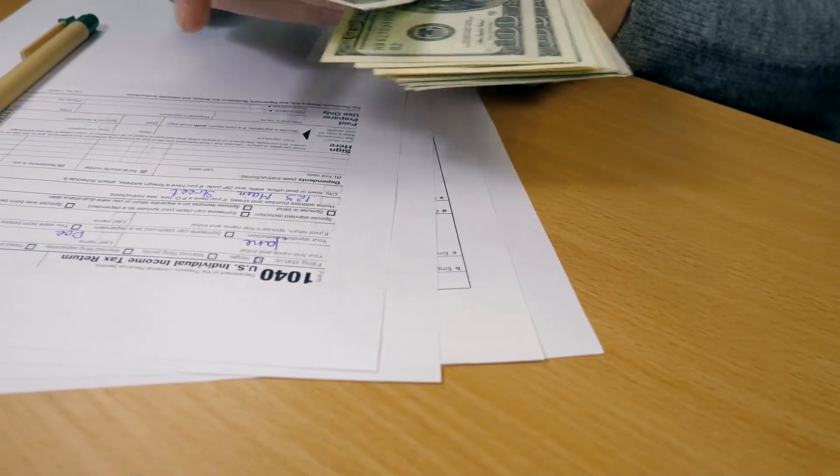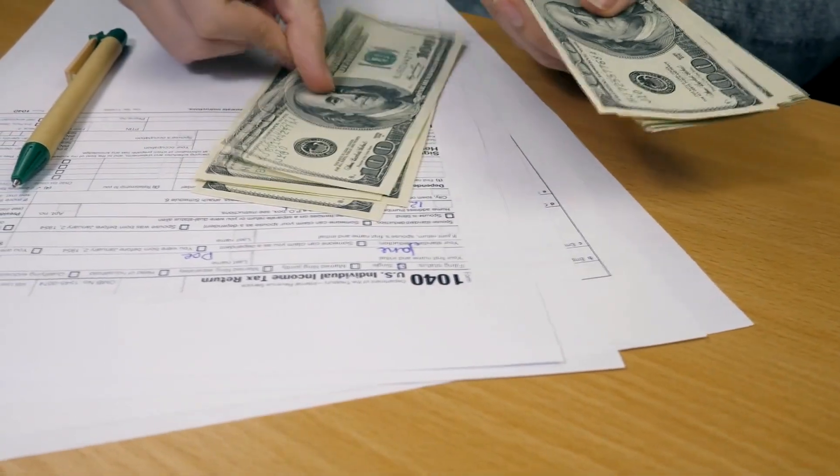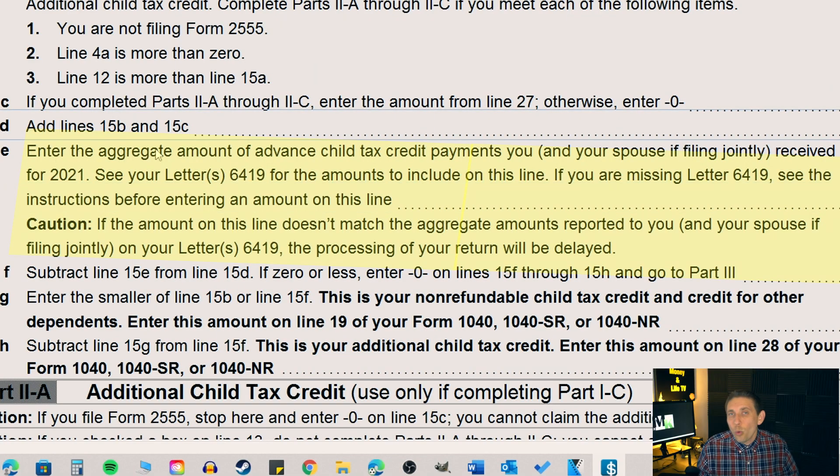And besides the larger payments, the child tax credit was fully refundable in 2021 — I don't think they've ever done that before. In July of 2021, they issued, if you did not elect out of it, checks from July through December of 2021 for those advanced child tax credit payments. So what you're going to have to do when you file your taxes this year is you're going to have to reconcile what you received in cash already versus what you can report as a credit on your 2021 return.